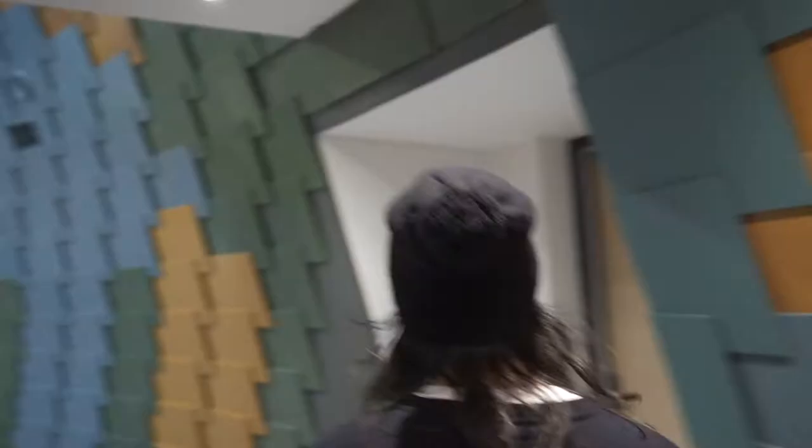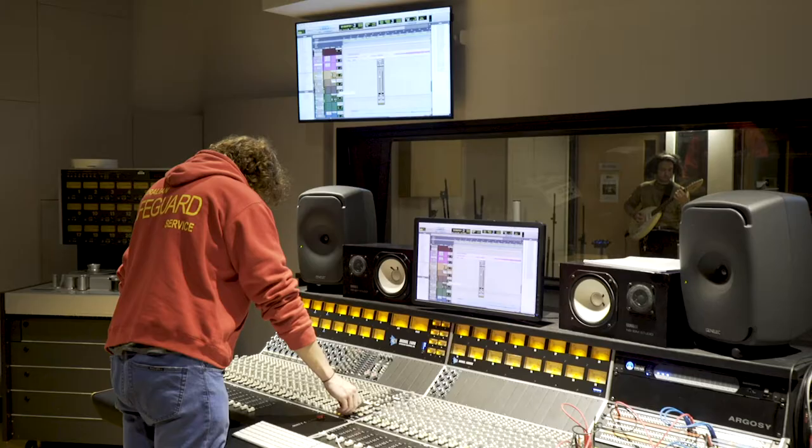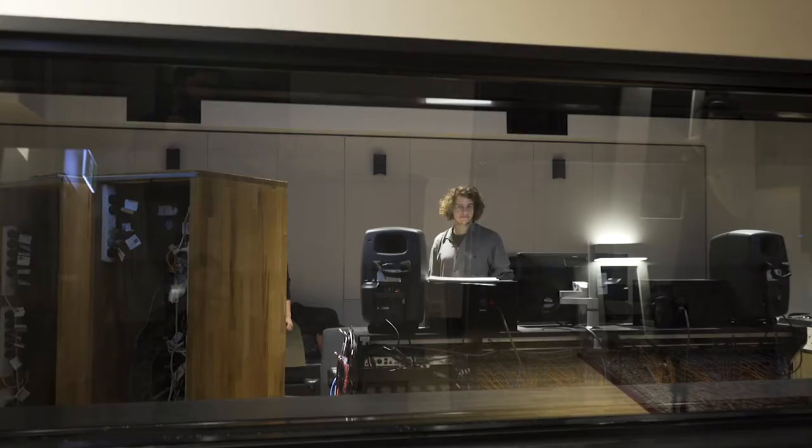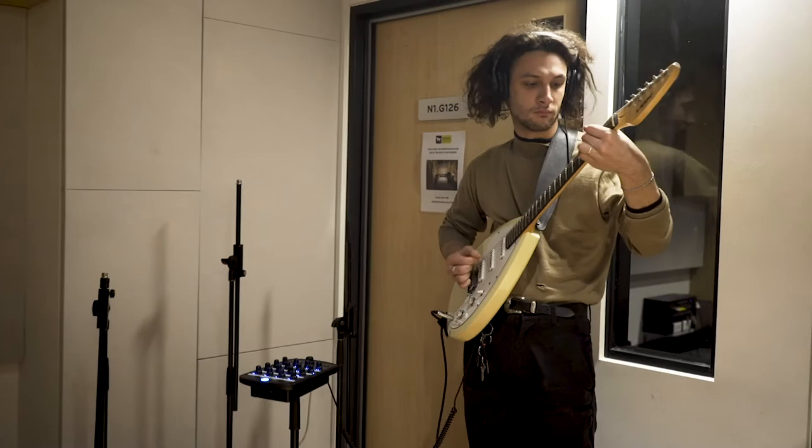Studio B is a bit smaller than Studio A. We have an API 1608 desk here, which I feel is probably made famous by Fleetwood Mac during the Rumours sessions. We actually have a tape machine here as well, which is great.